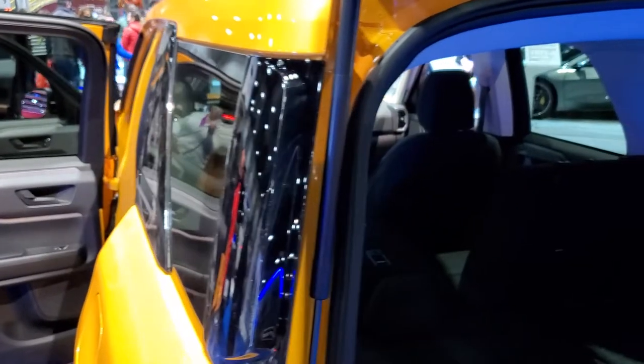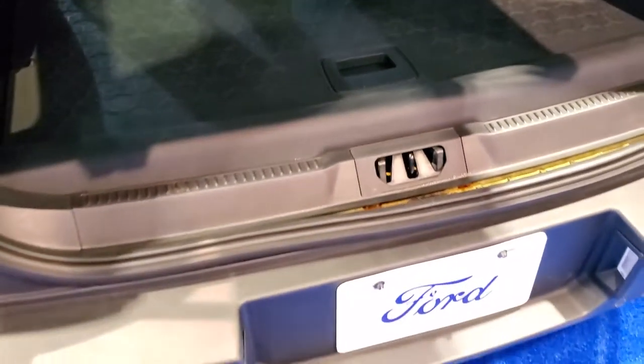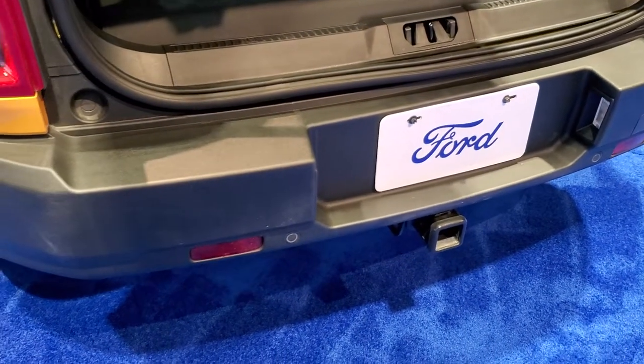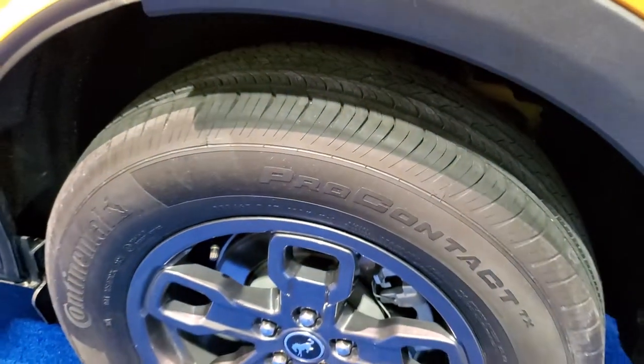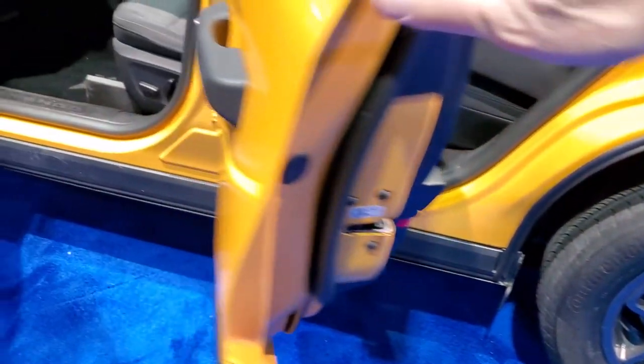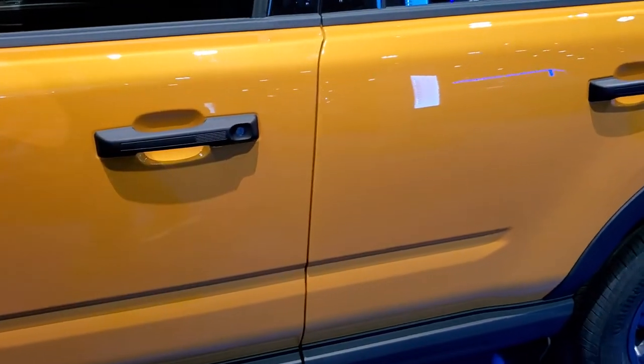Receiver hitch on here. It does have the spare tire, which is nice. It does have the receiver hitch back here and back-up parking sensors. Four-wheel disc brakes on this vehicle.